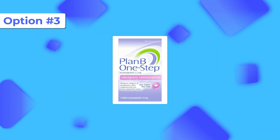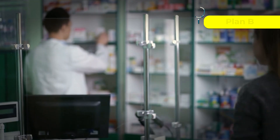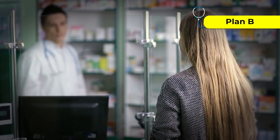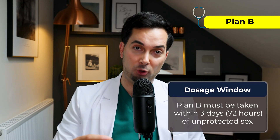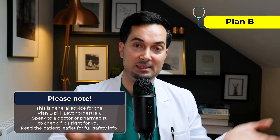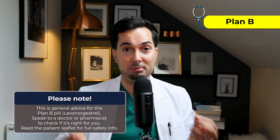Now let's talk about Plan B, also known as Levonorgestrel 1.5 milligrams. It's widely available in the UK and the US over the counter at chemists under brands like Plan B, Levonol, or even generic. It should be taken within three days — that's 72 hours — of unprotected sex, and just like Ulipristal, the sooner you take it, the more effective it is. Plan B delays ovulation, just like Ulipristal, so if ovulation has already occurred, it won't be effective.